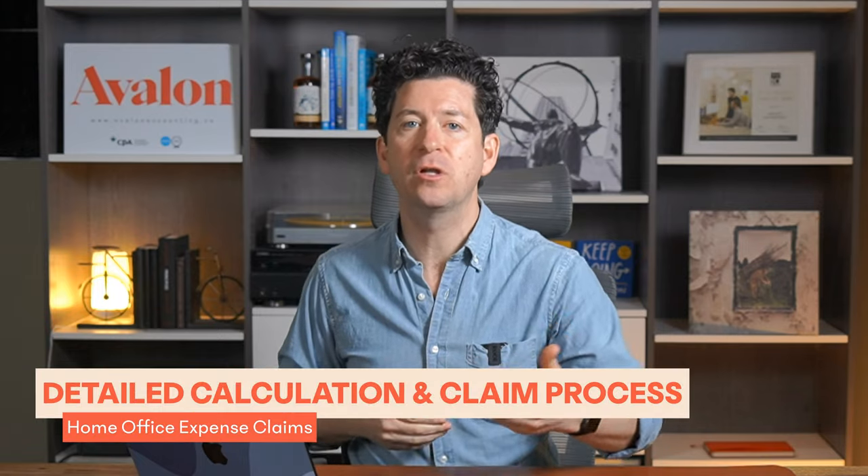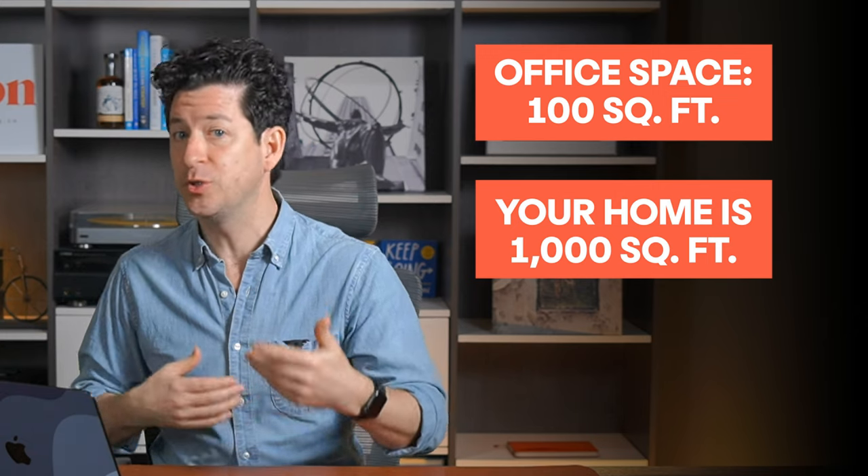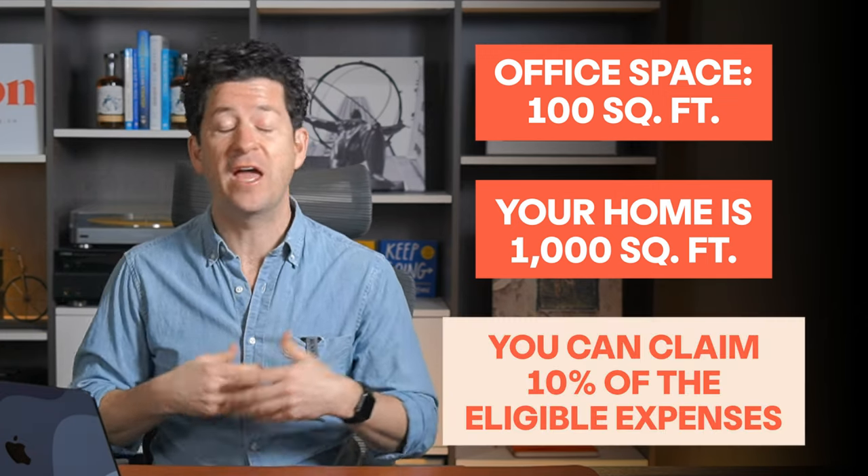Calculating your claim involves determining the percentage of your home that is actually used for work. The most common way to do this is to measure your workspace in square feet, then divide it by the total area of your home to find a business use percentage. For example, if your office is 100 square feet and your home is 1,000 square feet, then 10% of your home's area is used for work, meaning you can claim 10% of the eligible expenses. Ensure that each expense is directly related to your work activity, is reasonable, and is documented with receipts to support your claim.